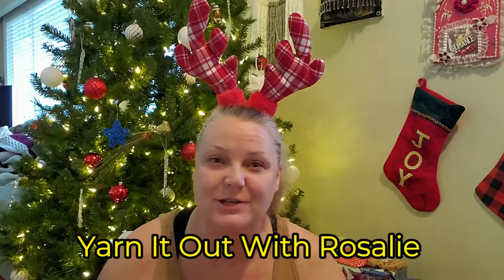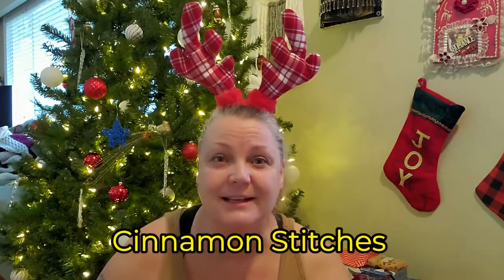If you're just joining us for the first time, I'm doing 25 Days of Blissmas with some special YouTube friends — Rosalie from Yarn It Out, so go check out her channel, her link is down below. And my special recipient was Jennifer from Cinnamon Stitches, so she will be doing it as well, so go check out her channel too.